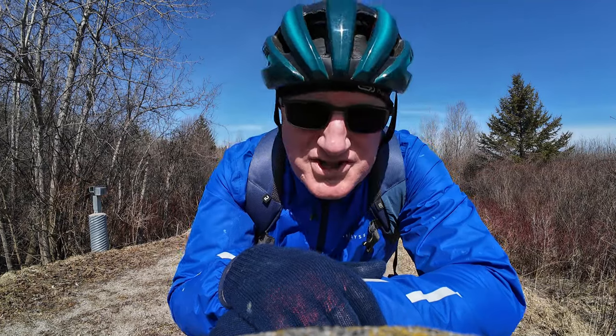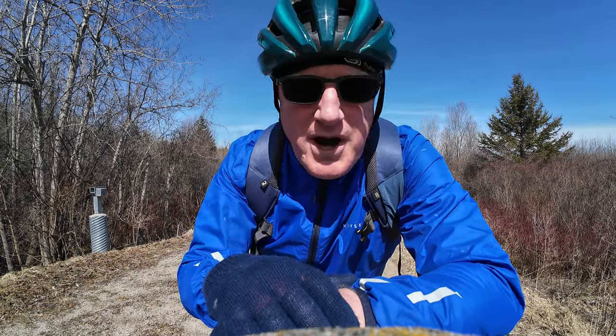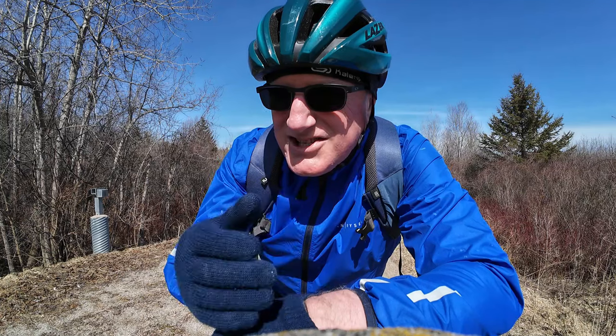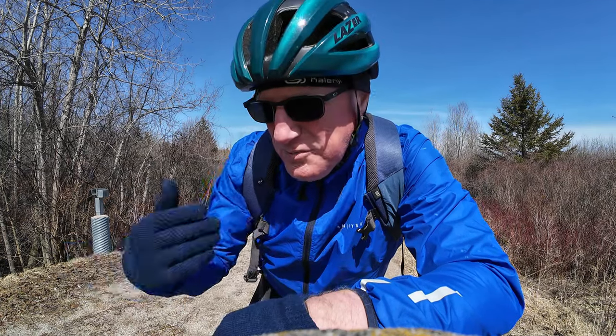Another reason is that I'm constantly having to get on and off the bike to film and to set up shots, so it's much easier to do that and to be walking around on the trails wearing a pair of shoes like this rather than a pair of cleats like this.